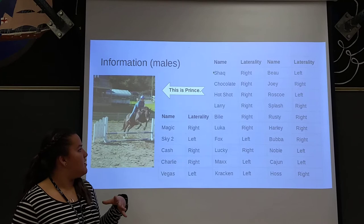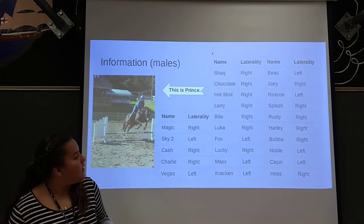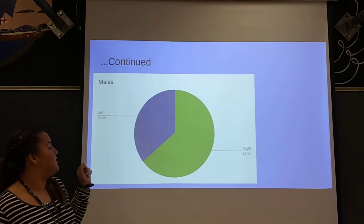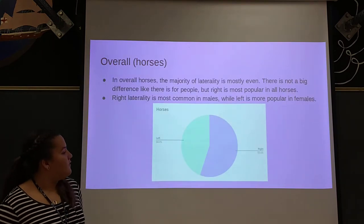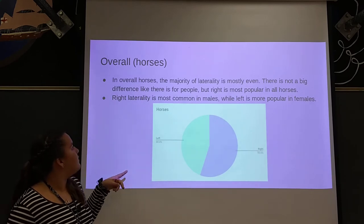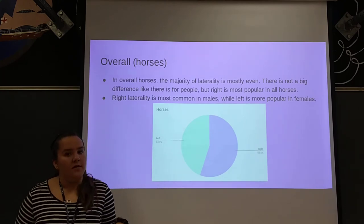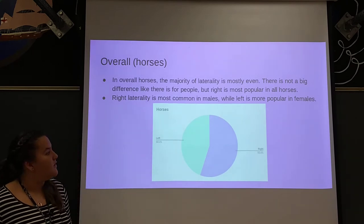For the males, I put all of this into a chart, and it ended up being 64% right laterality and 36% left laterality. Overall for horses, the right was more common than the left — 55% right and 44% left. So it was more even than with people, who are 90% right-handed and 10% left-handed.